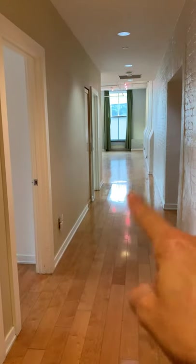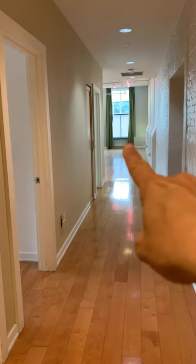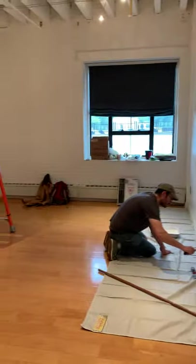Around this corner we have two bedrooms — the primary bedroom and the second bedroom. This is the long corridor that leads down to the main entertaining area. We'll go into the primary bedroom right now.